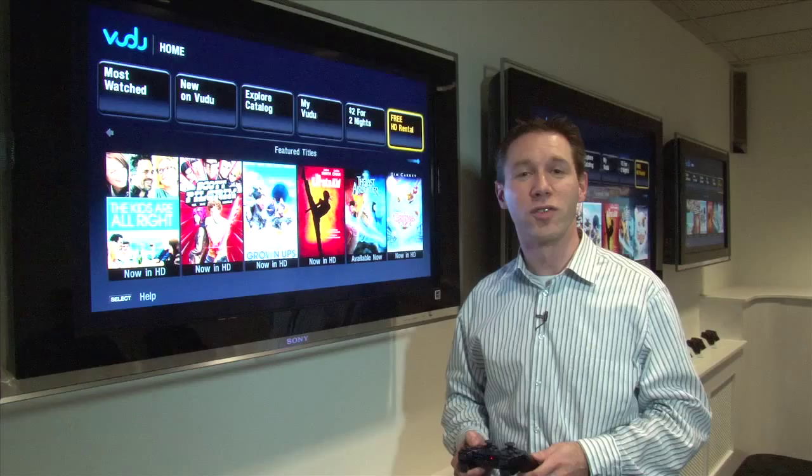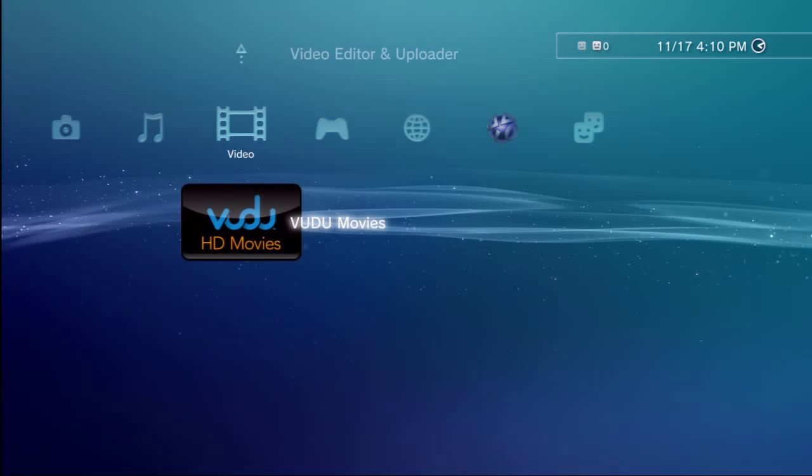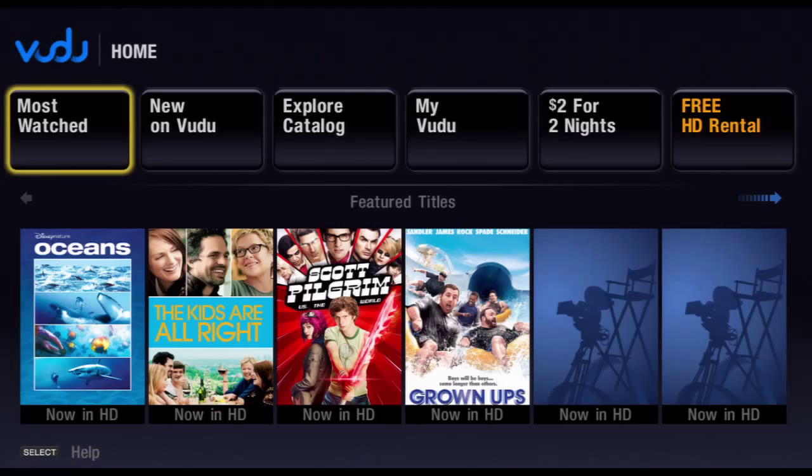Similar to other applications we released recently, you can get this from the media section on the PlayStation Store. It'll end up under the video icon on the cross media bar, and once you launch it you'll end up on this page.